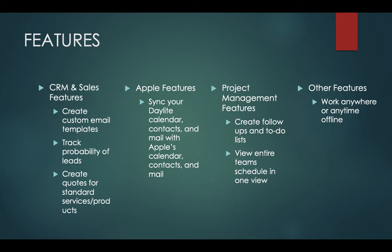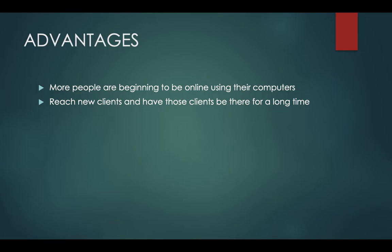With features, there come advantages. As more people are at home doing their work on their computers, Daylight is more relevant. Having these features in Daylight will help ensure that you will reach new clients and have those clients be there for a long time.